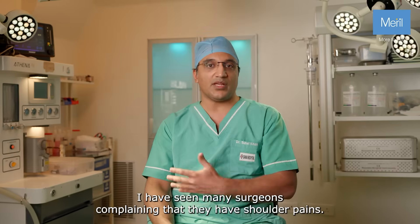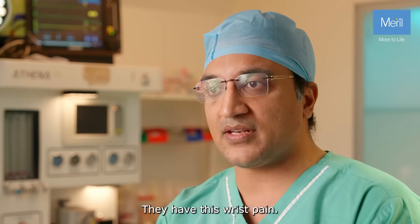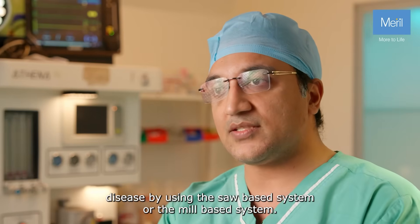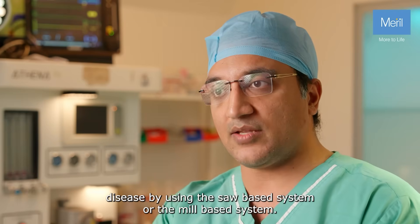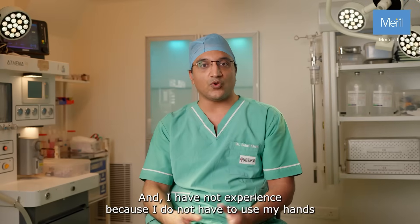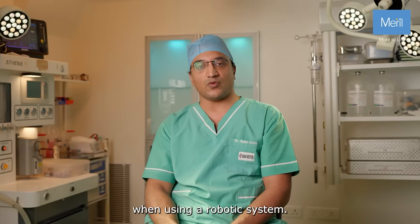I have seen many surgeons complaining that they have shoulder pains, wrist pain, carpal tunnel syndromes, De Quervain's disease by using the saw-based system or the mill-based system. I have not experienced these because I don't have to use my hands when using the MISO robotic system.